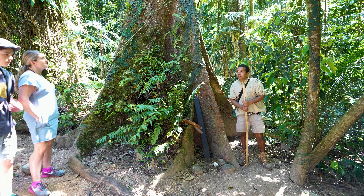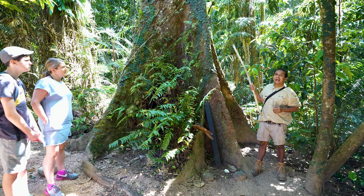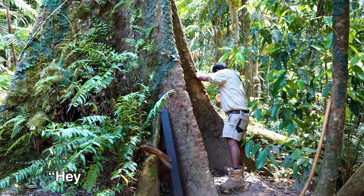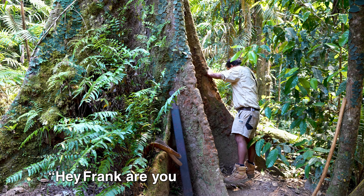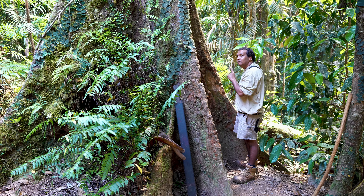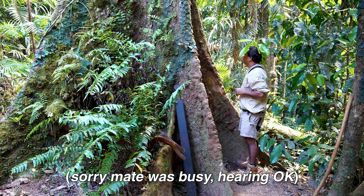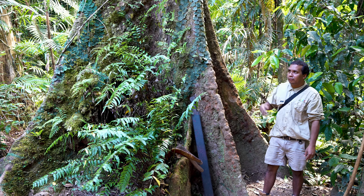The tree in front of us is very special — we call it Maringa, the language name for native red cedar. The red cedar is used for communicating and signaling to families who are deep in the rainforest. It's hollow, which makes the sound travel further. It's a unique way of letting families know you're present within the area.